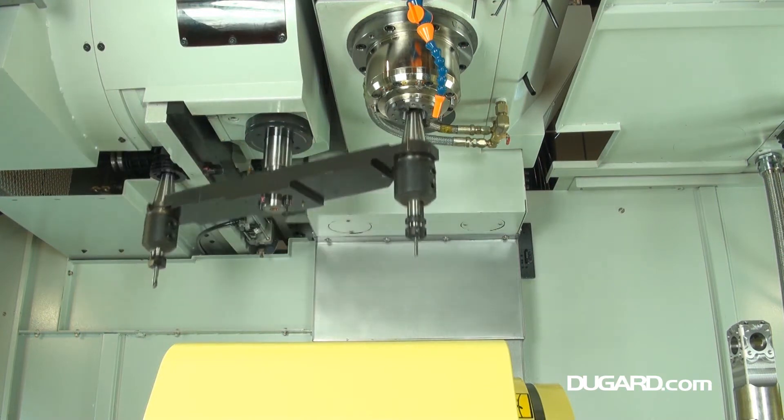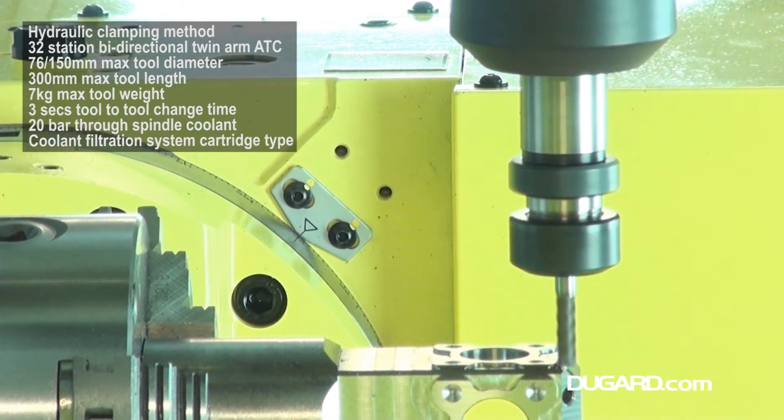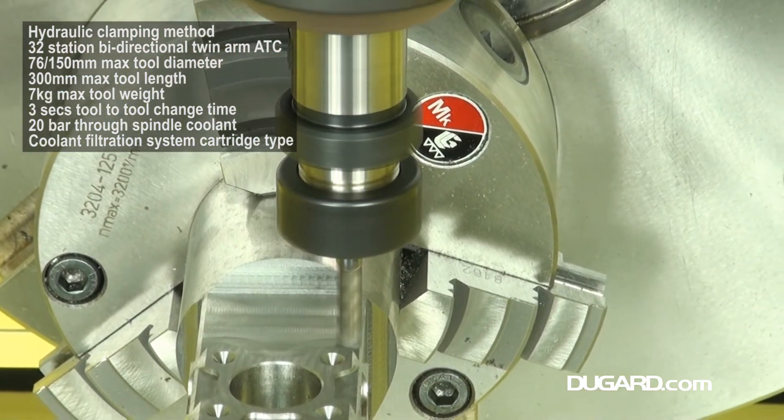The 12,000rpm direct-drive spindle has a maximum feed rate of 10m per minute, and rapid traverse rates in X, Y, and Z at 24, 24, and 20m per minute respectively. The acceleration and deceleration speeds are impressive.